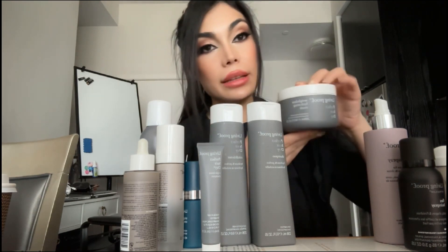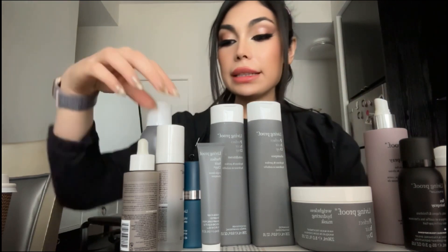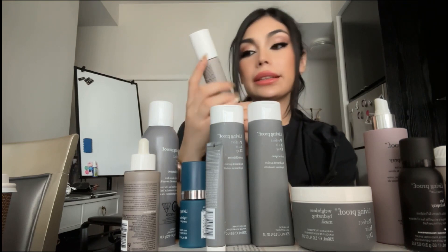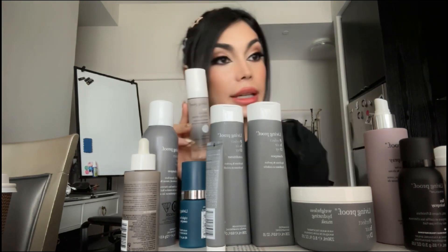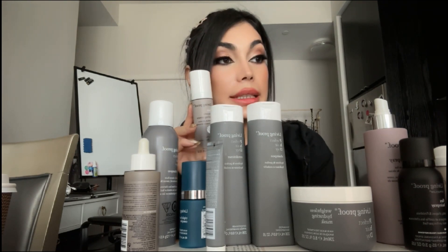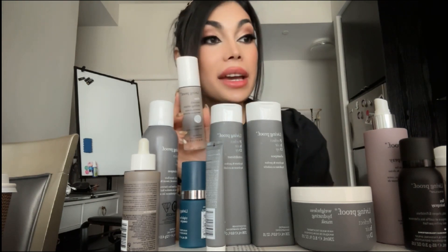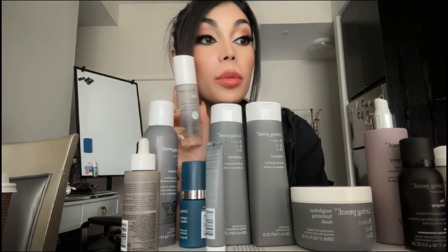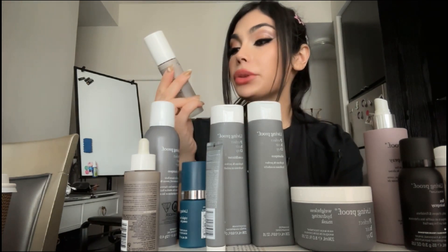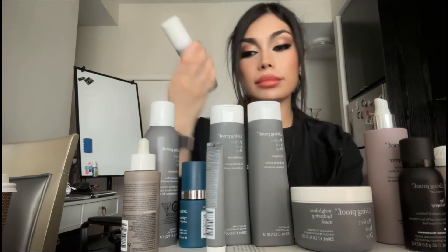The next one is the No-Frizz Styling Serum. It's mostly oil-based but not a heavy oil. It's a smooth anti-frizz styling serum with fruit oil, sunflower oil, cocoa oil, and watermelon oil — I didn't know watermelon had oil! It also has a whole buster and a bunch of other oils, which are super nourishing. I use it on my damp hair and it was okay.